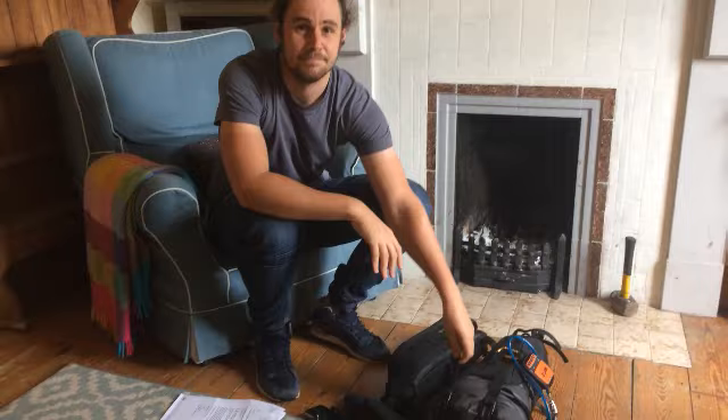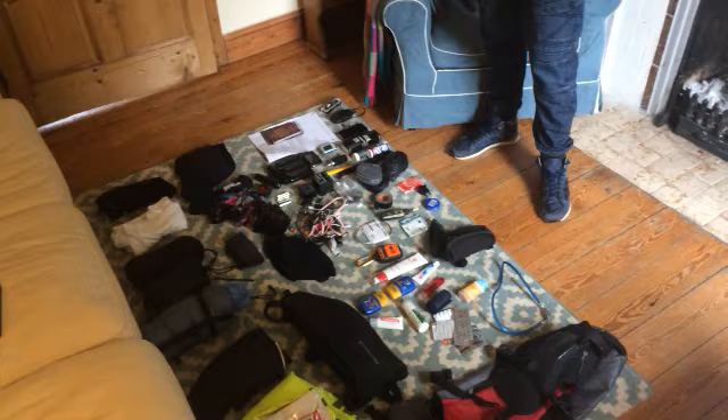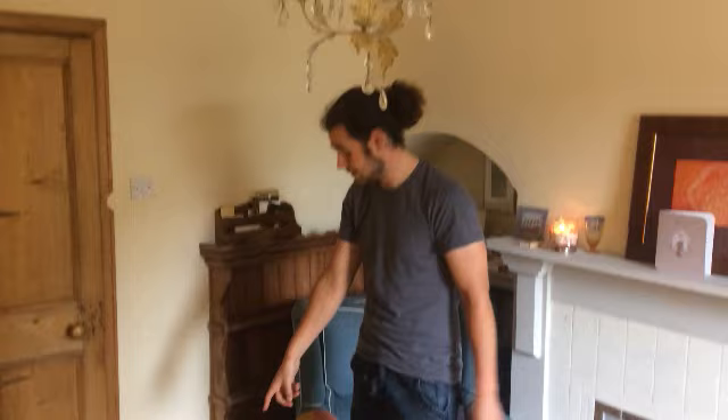So this is my kit guys, all sprawled out all over the floor - complete mess, but I'll quickly run through what I have. Firstly, most important things: passport, documentation, insurance, and a note from the doctor to say I'm allowed to race this.